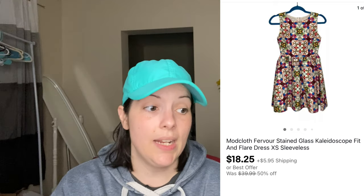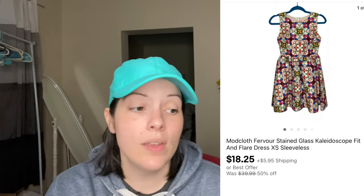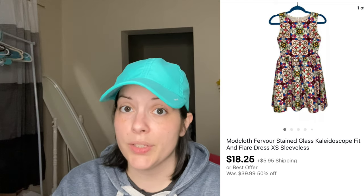That past weekend I had quite a lot of sales, most likely because the sale was ending and eBay does notify buyers of that limited time opportunity — very thankful for eBay's marketing skills. We have a ModCloth Fervor Stained Glass Kaleidoscope Fit and Flare dress, size extra small, which sold for $18.25 via an offer I sent to the customer.